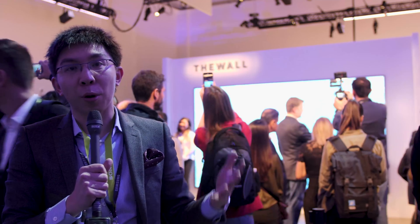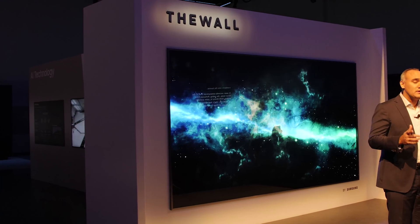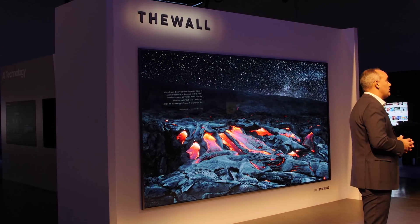Hello everyone, Vincent Teo from HDTVTest here. I'm at Samsung's First Look TV event at CES and the South Korean brand has just unveiled this massive 146-inch micro LED TV which the company is branding as 'The Wall.'